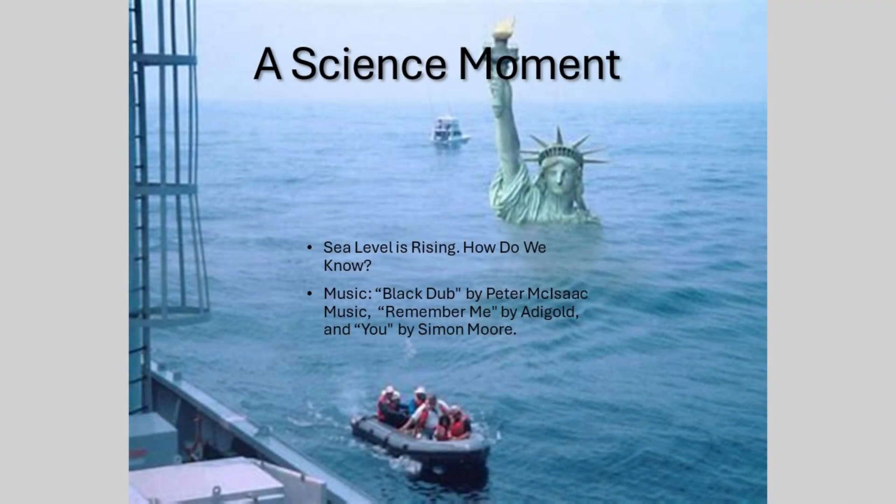Before we wrap up, I'd like to acknowledge the assistance of ChatGPT in the production of this segment. Also, a special thanks to the artists whose music helped bring this episode to life: Black Dub by Peter McIsaac Music, Remember Me by Eddie Gold, and You by Simon Moore. Thank you for listening to A Science Moment. Stay curious.